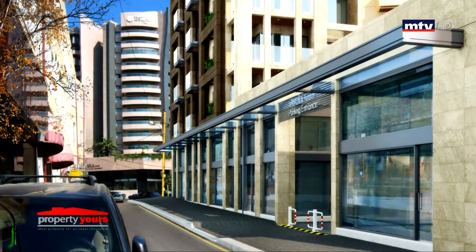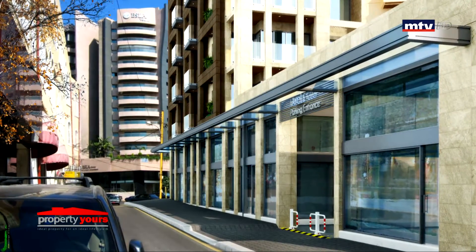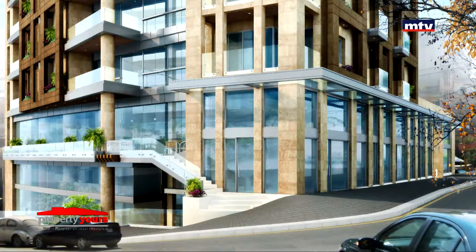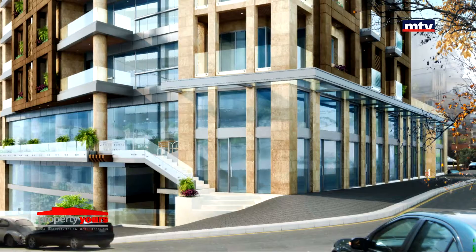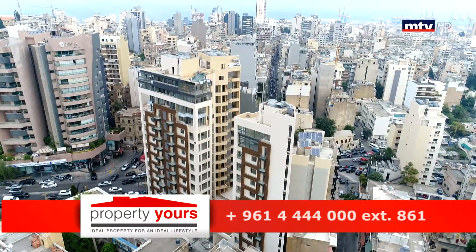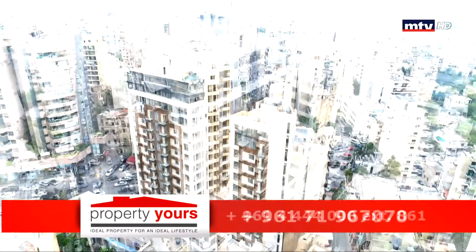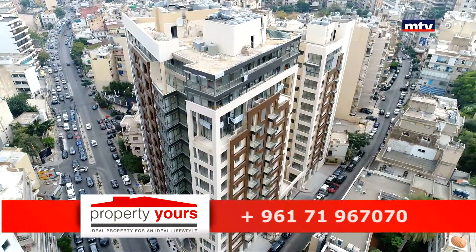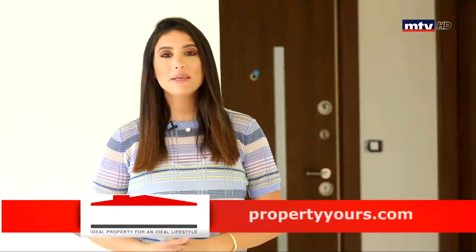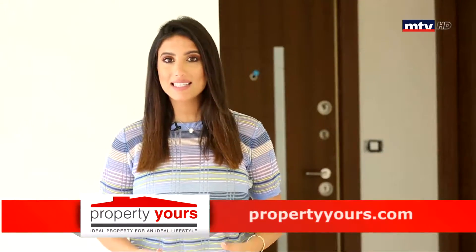شقة واحدة بالطابق. طابقين مخصصين للأقسام التجارية، صالحة للمؤسسات والبنوك، وتتراوح المساحات بين 80 و275 متر مربع. high-end finishing وinternational standards بالعمار. security عالية وsafety system ضد الحرائق والزلازل. أيوب تاور يتميز بـ prime location وأكسس سهل.